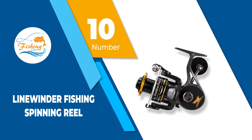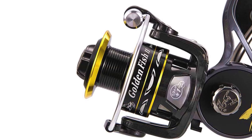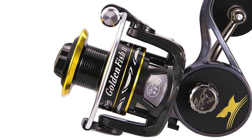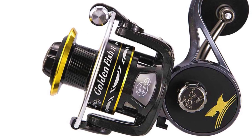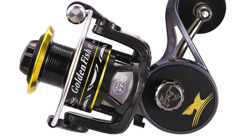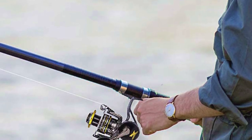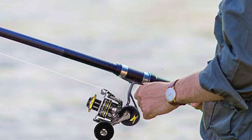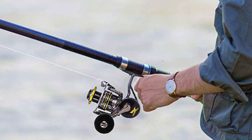Number 10: Linewinder Fishing Spinning Reel. These lightweight spinning reels from Linewinder boast a 9 plus 1 smooth ball bearing that promises high performance. The gearing system improves line lay, while the one-way anti-reverse system provides the strength necessary for big catches. All in all, it looks devilishly good and boasts corrosion resistance for saltwater use.